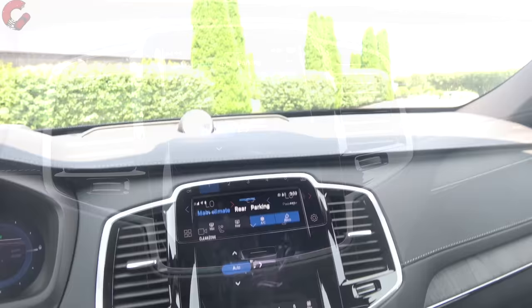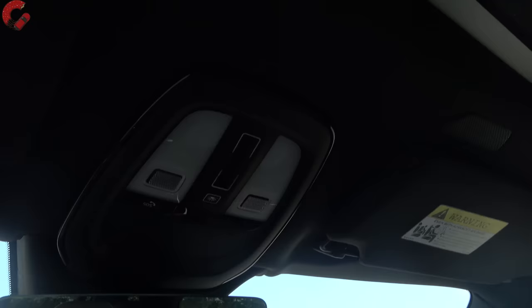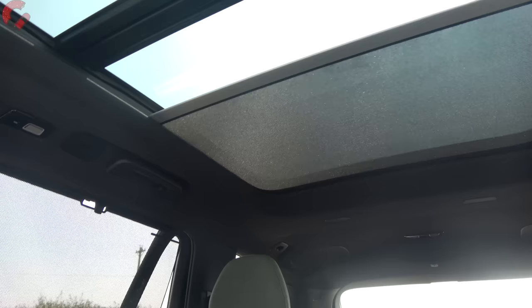Above there's an auto-dimming mirror with three HomeLink universal remotes built in. Swiping back on the touch-sensitive pad opens the sunshade to reveal the standard panoramic sunroof — a nice large piece of glass, with the front portion opening up as well.